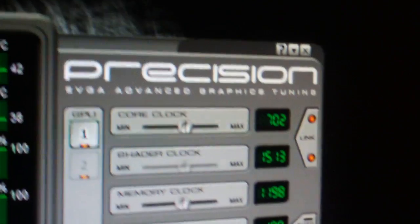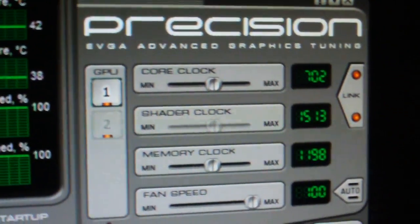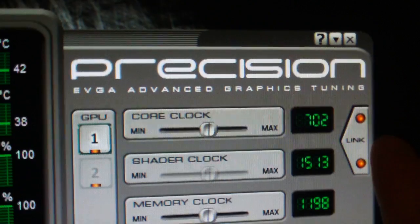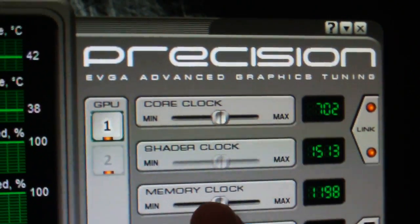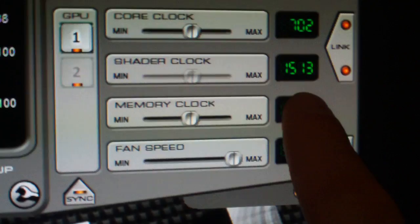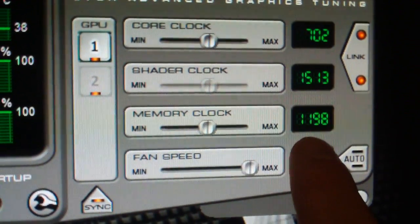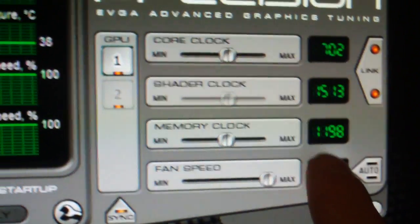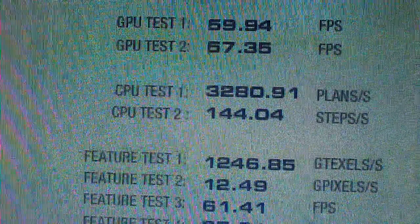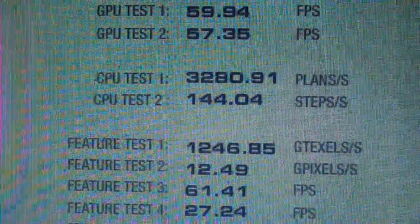What I used to overclock was the EVGA Precision Tool. I overclocked it to have the shader at 7.02 linked with the shader clock at 1,513. And I have the memory at 1,198. I'll go ahead and show you the GPU tests and all that good stuff.